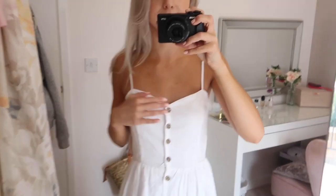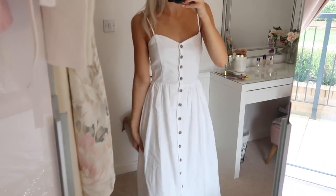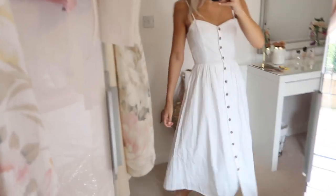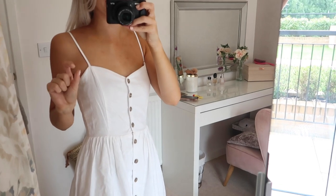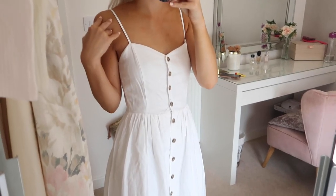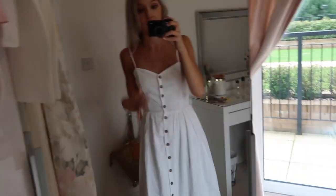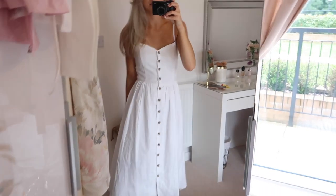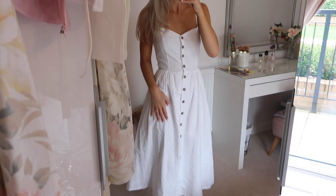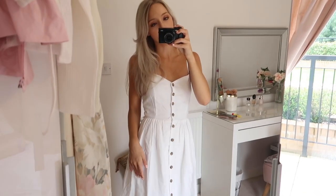It doesn't have pockets, but it has a gorgeous sweetheart neckline and buttons going all the way down. It cinches you in at the waist and then has this little bodice skirt style - when you spin it, it really moves, which is absolutely gorgeous. It's got quite thin straps; I kind of wish they were a little bit thicker or had little cap sleeves. It was £24.99, super affordable, and it's lined so it's not see-through.